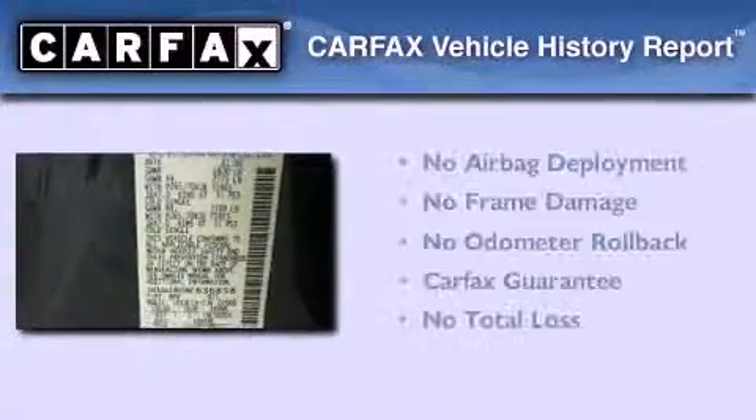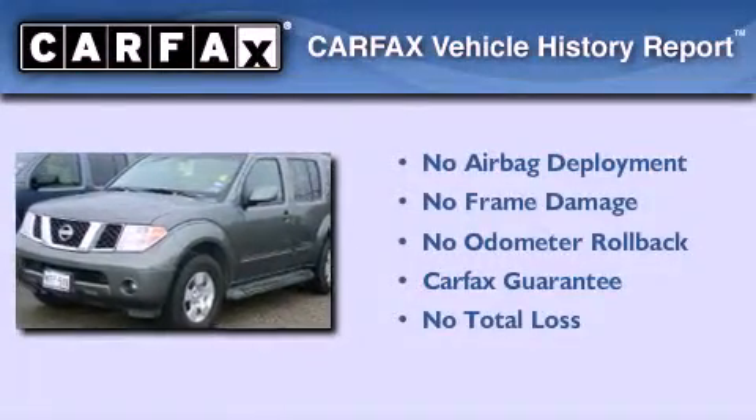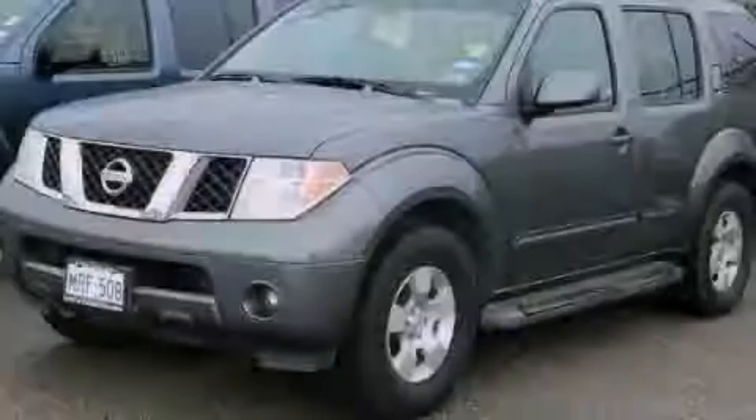Not to mention that this SUV qualifies for the Carfax buyback guarantee. We hope you found this video informative. Please contact us today.